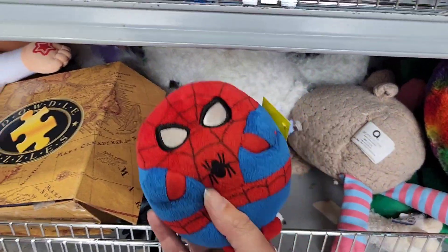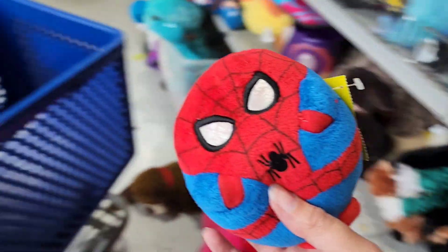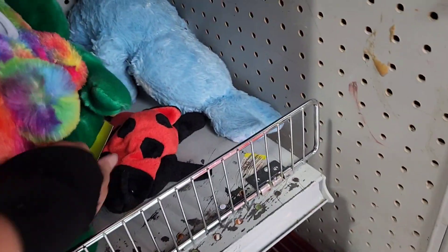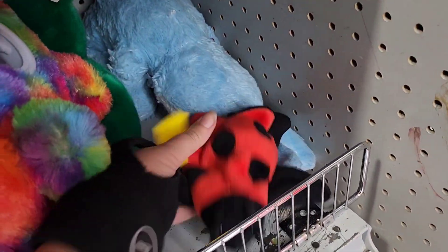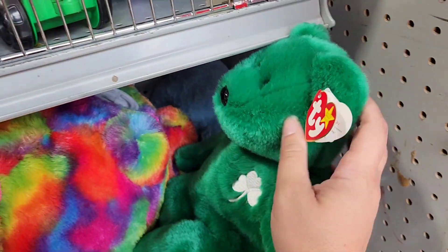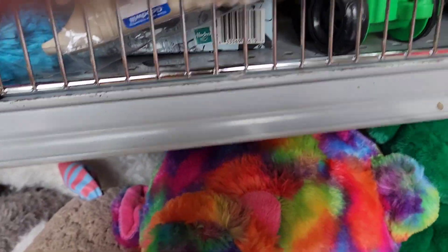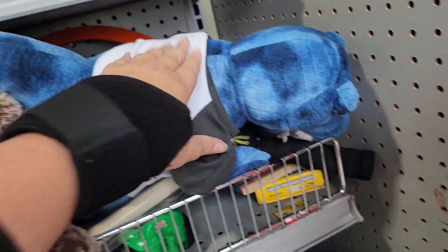I did find a Spider-Man Beanie Baby. I don't own this one yet, so I was excited to find that. Always looking for Beanie Babies at the thrift store. I did find another Aaron buddy, but of course I already have multiples of that. It was funny seeing him — I figured I'd put him in the video because I know a lot of people like watching the Beanie Baby videos.